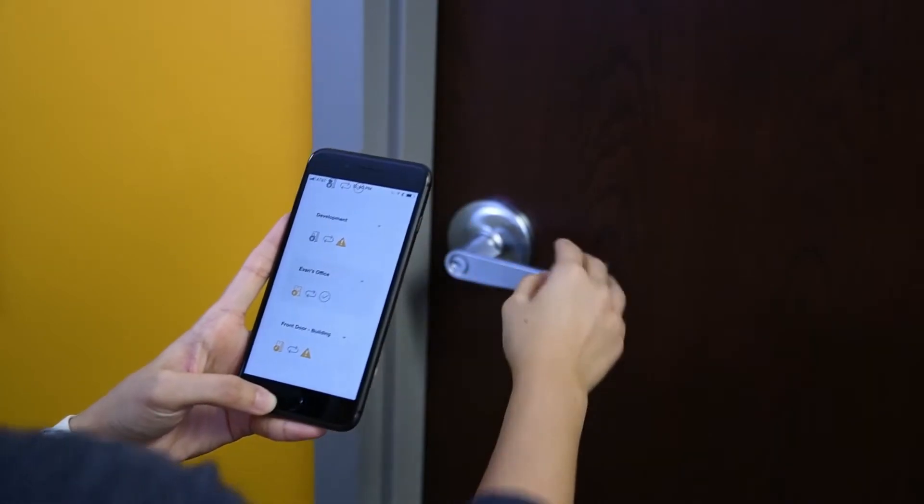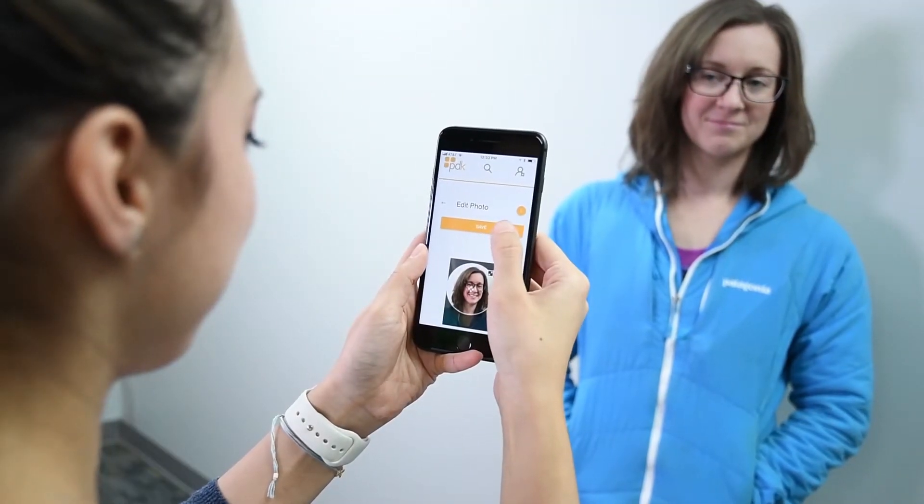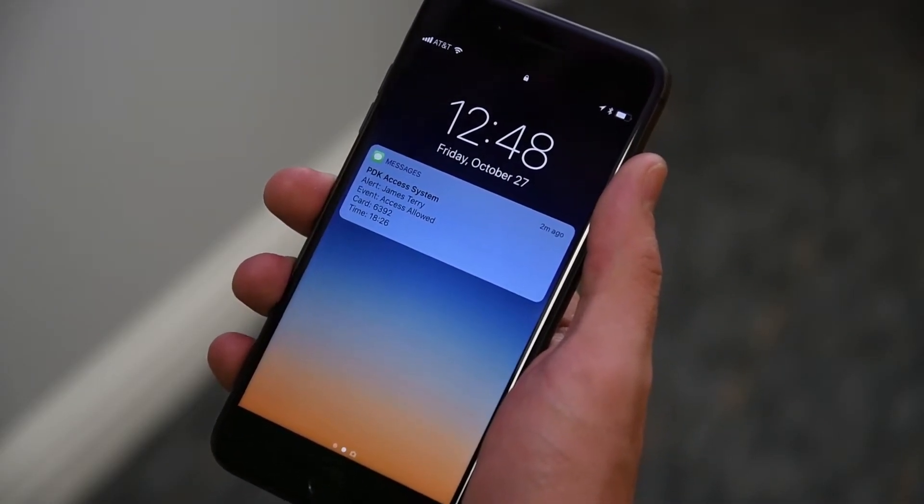You can program system events, lock and unlock doors, and add or delete users from anywhere in the world. Our cloud-based platform also offers email and text alerts, custom reporting, custom rules, and always stays up to date.